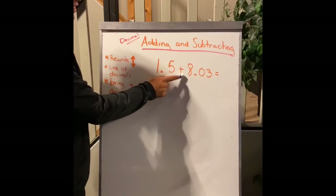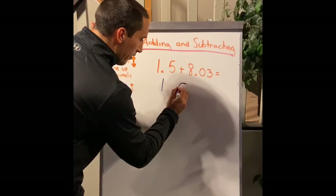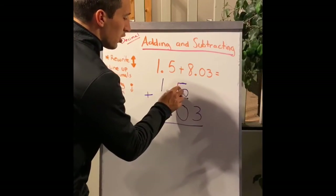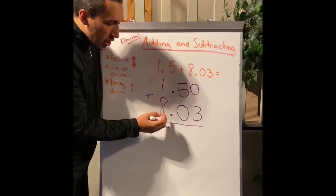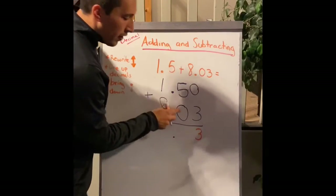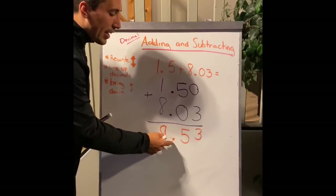Our next problem — another addition problem: one and five tenths plus eight and three hundredths. The first thing we do is line up our decimals and rewrite the problem. Since there's nothing in the hundredths place for 1.5, just write in a zero. Now add straight through: zero plus three equals three, five plus zero equals five, decimal comes right down, one plus eight gives us nine. Our answer is nine and fifty-three hundredths.